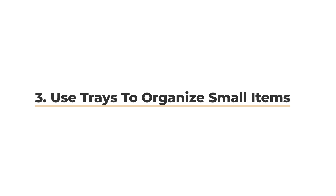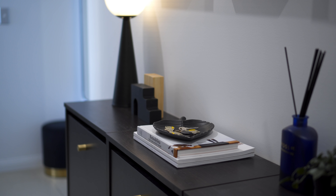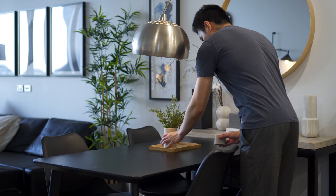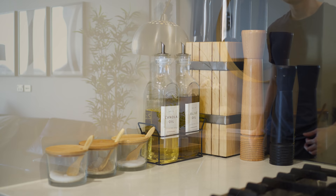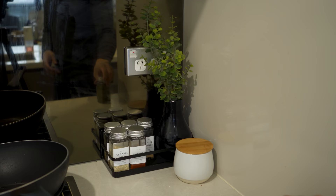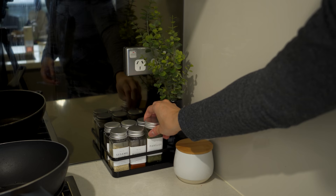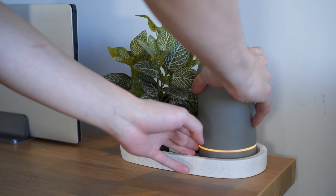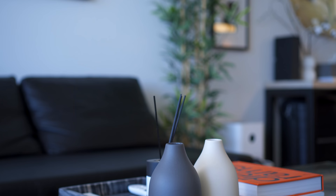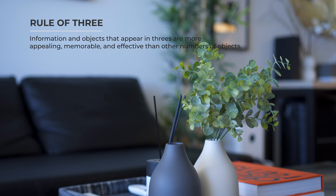Trays are a great way to group small items together while keeping them accessible. Keys and wallets are a great example of everyday items that are commonly placed on a tray. The same things placed on a tray will also look less cluttered and more intentional than without one. You can further expand this idea by using racks to display frequently used spices. Trays can also serve as a place to group your decor together — use the rule of three when arranging items, as it is proven to be more visually appealing to the human eye.